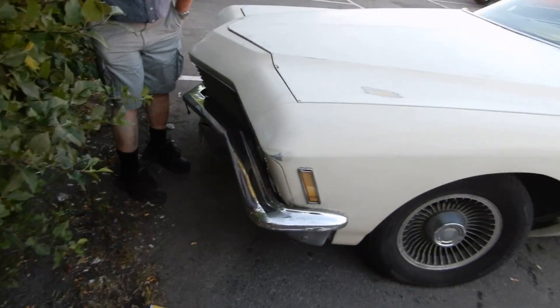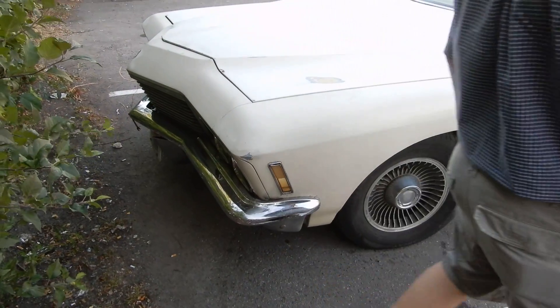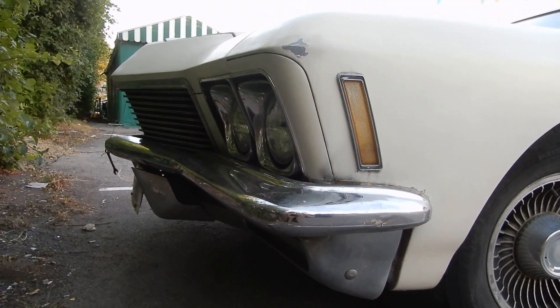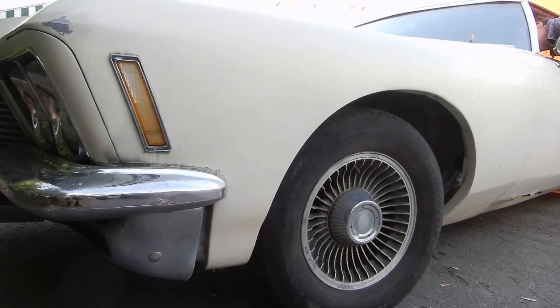In cars like this — and when they restyled the Riviera after this body design in '74, it wasn't the same. It wasn't the same at all. It was still cool, but this was really like... I think these cars were the zenith for the Riviera, basically.